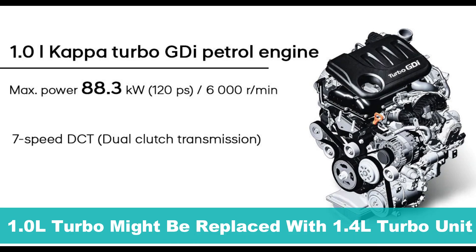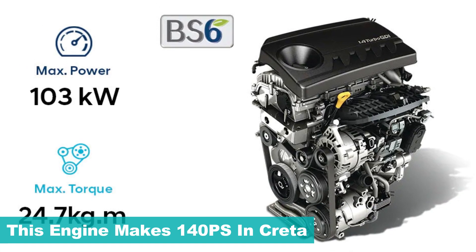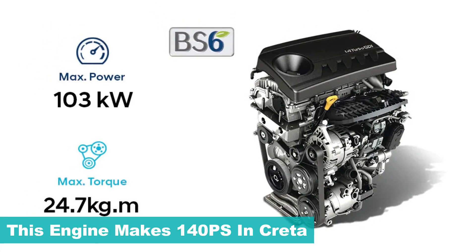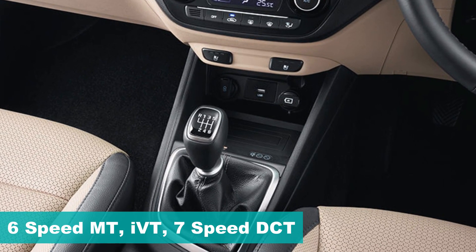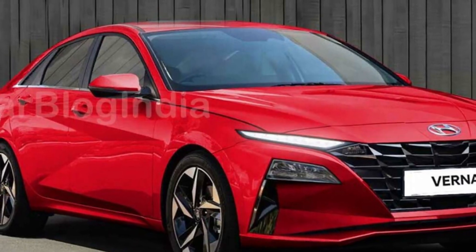Also, the 1.0L turbo petrol might get replaced by a 1.4L turbo unit that already powers the Hyundai Creta. The engine puts out 140PS of maximum power, and will be mated to the same set of 6-speed manual, 7-speed DCT, or iMT options. See you soon with more updates.